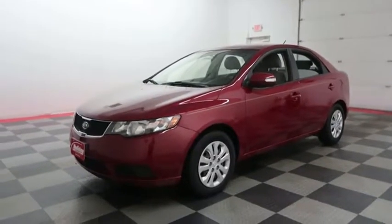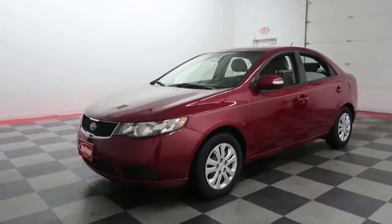Hi, I'm Andy with Holiday Automotive. Today we're going to take a look at a 2010 Kia Forte.